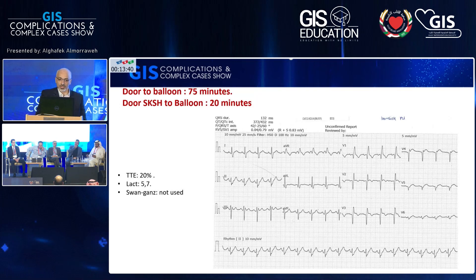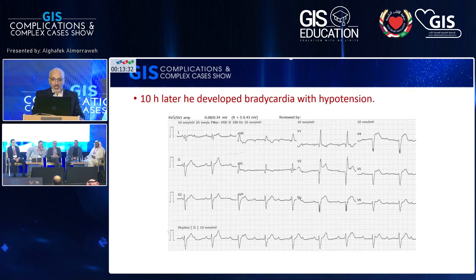This is his ECG post-PCI. Ejection fraction on bedside echo was 20%. Initial lactate was 5.6. Unfortunately, we did not use a Swan-Ganz catheter. Ten hours later, I get a call from the ICU that the patient has developed hypotension with chest pain. His ECG shows ST elevation on the anterior leads with complete heart block.